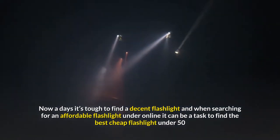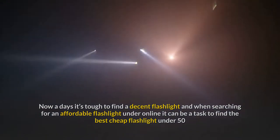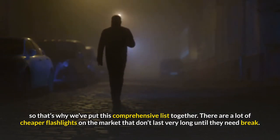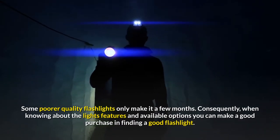Nowadays it's tough to find a decent flashlight, and when searching for an affordable flashlight online it can be a task to find the best cheap flashlight under $50, so that's why we've put this comprehensive list together. There are a lot of cheaper flashlights on the market that don't last very long, and some poorer quality flashlights only make it a few months.